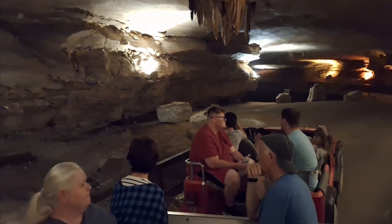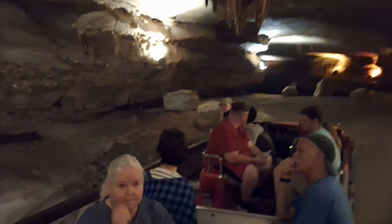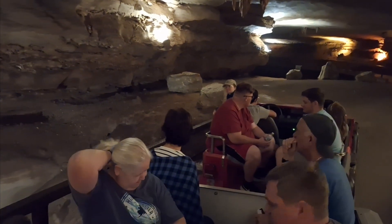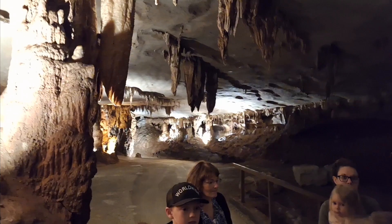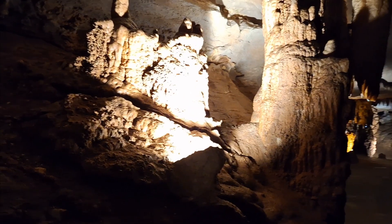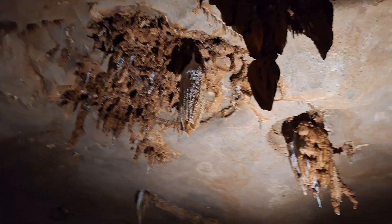Any questions about the formation or the sinkhole? Well, we have another sinkhole coming up — it's bigger and better — and we'll get a better look into the lower level of our cave system down there. I'll tell y'all more about the flooding history and the critters in our cave up there.